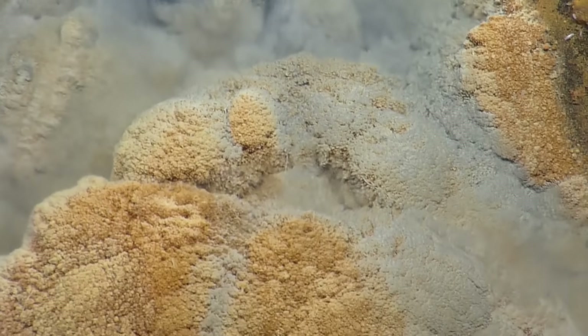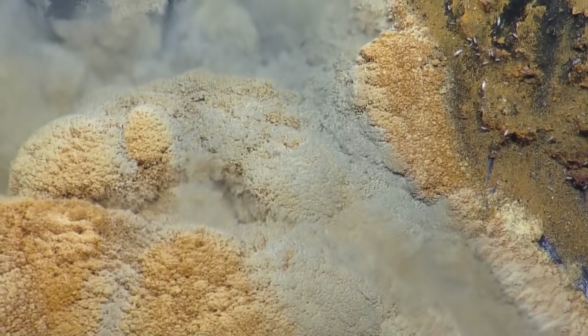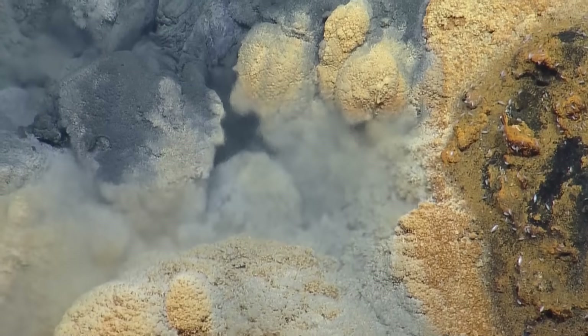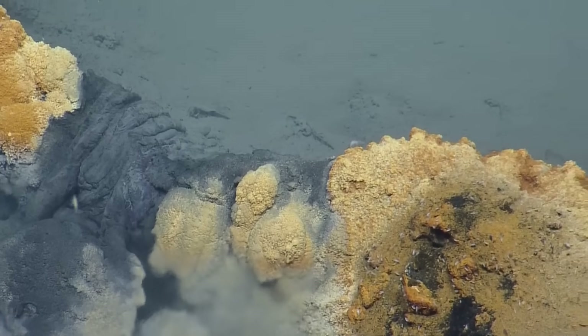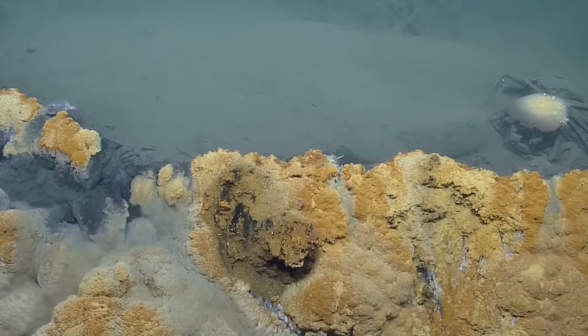We've got to come up with a cool name for this feature. This is so cool — it's got to go along with the Jacuzzi of Despair. The Hot Tub of Hope! Yes. And this is the Jacuzzi Jets — that's where you get the overflow massage. This is the massage room.